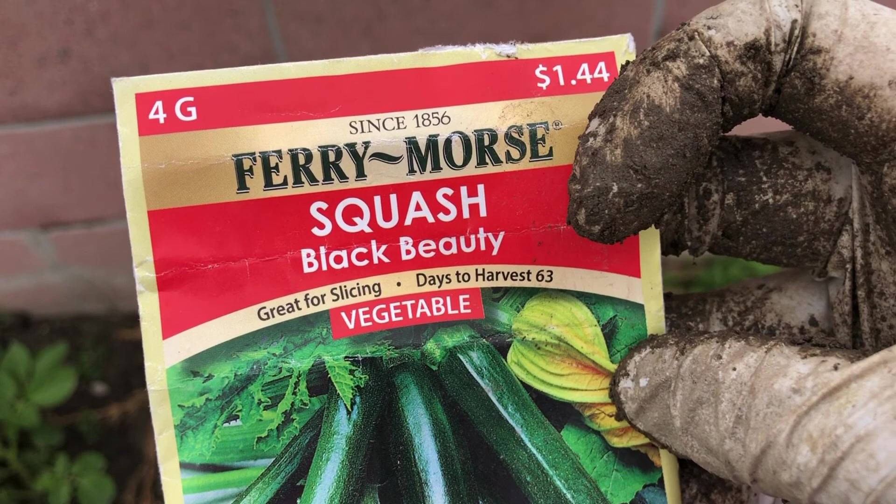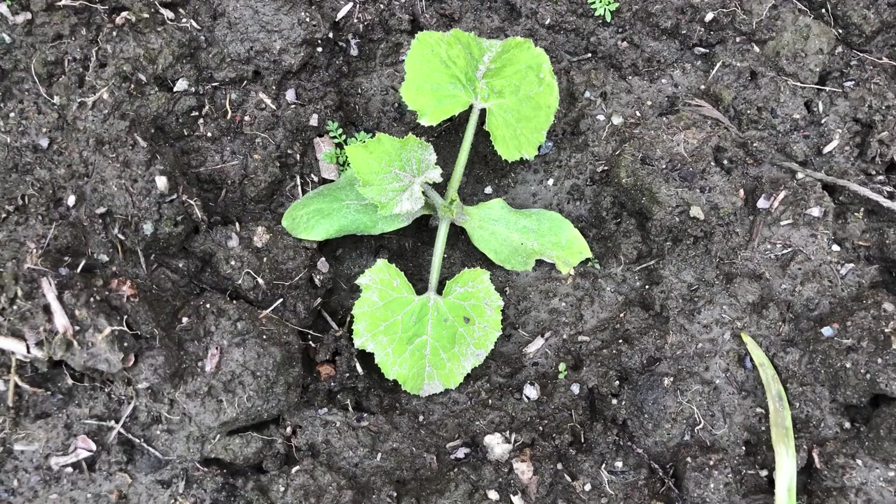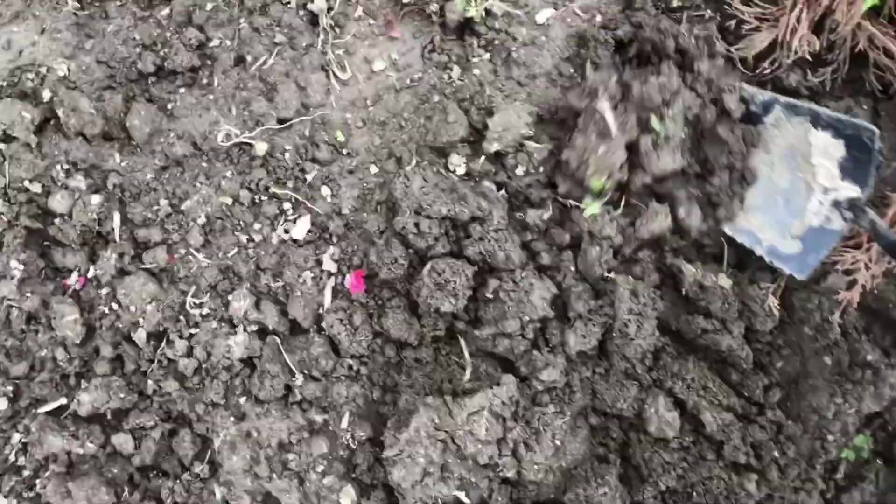Next seed to sow is zucchini black beauty variety, seeds I bought last year. I sowed a few seeds three weeks ago but only one germinated, and when I pulled the other seeds to see what was going on, they were rotten due to continuous rain. So now I am sowing a few of them here, just next to the pineapple bed.